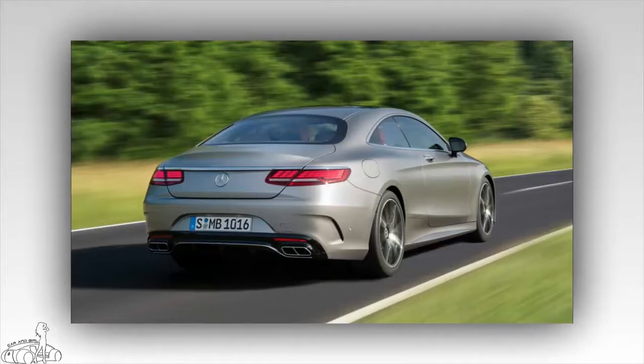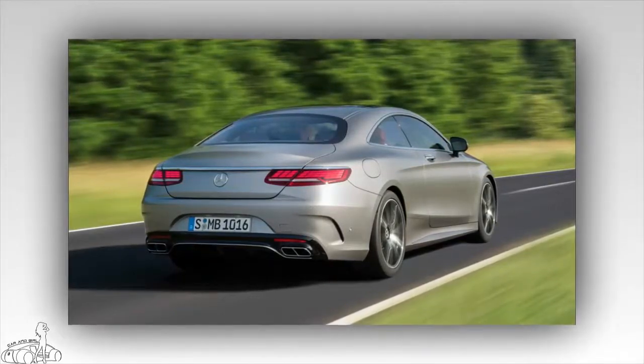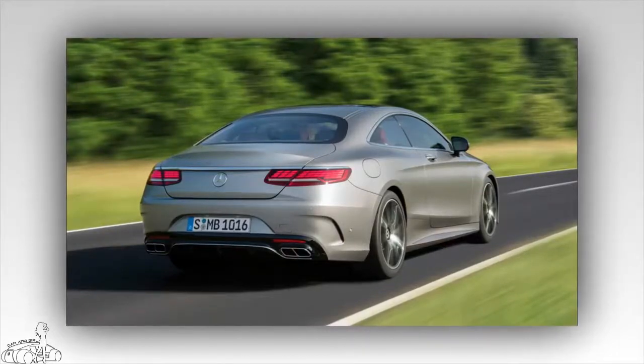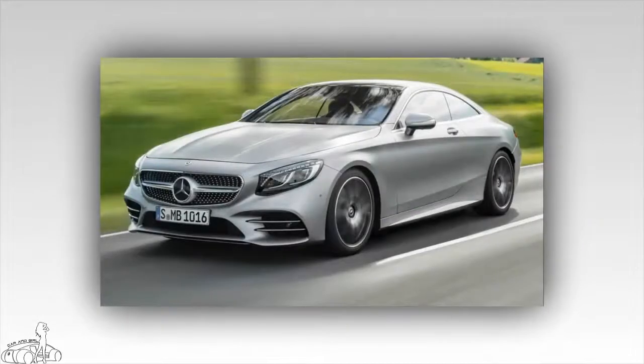AMG models have a different front and rear design compared to conventional S-Class models. The wheels feature a new design in titanium gray or glossy black with a diameter of 20 inches.